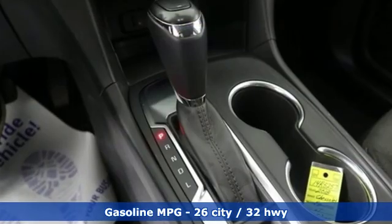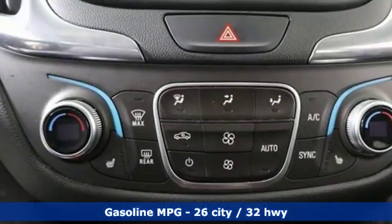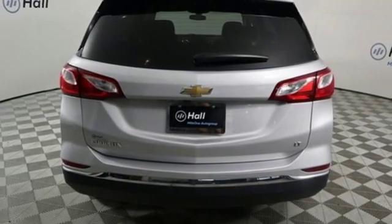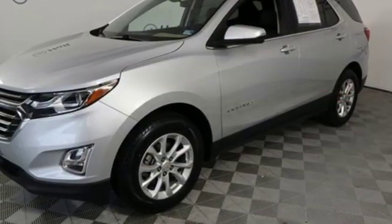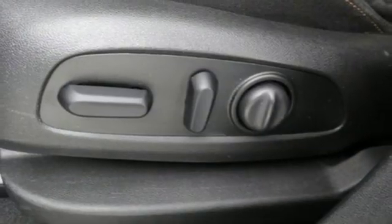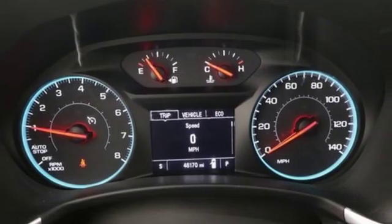And get ready for an impressive combination of features: streaming audio, power heated mirrors, dual zone climate control, configurable instrument gauges, doors and push button start proximity key, front heated bucket seats, intercooled turbo inline four cylinder engine, active grill shutters, gas pressurized shocks, and automatic transmission.